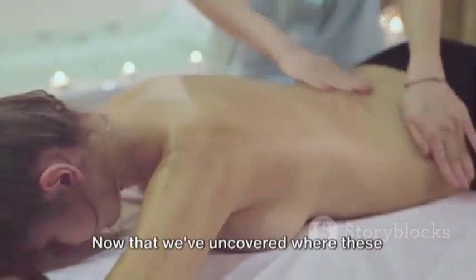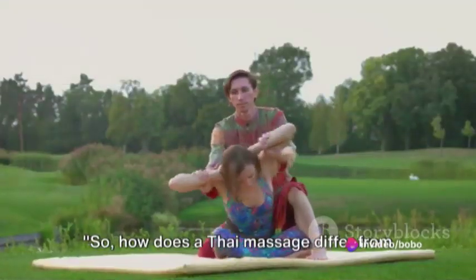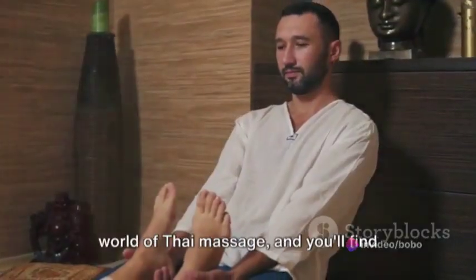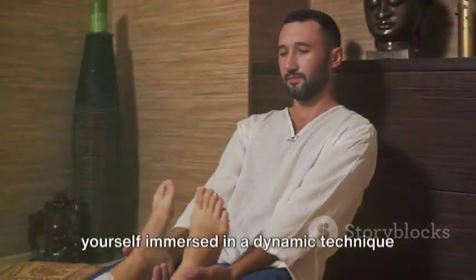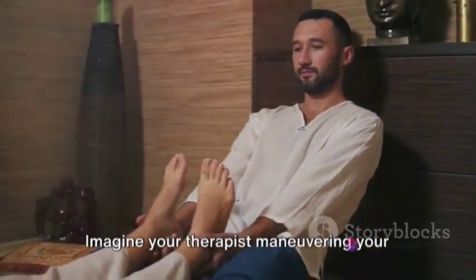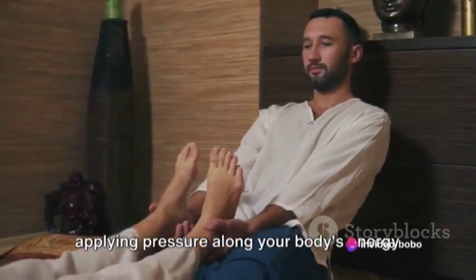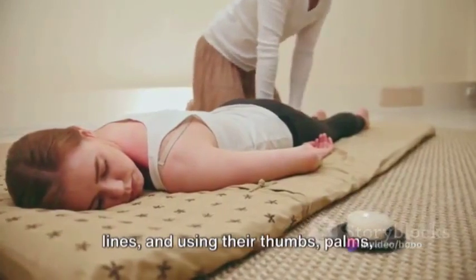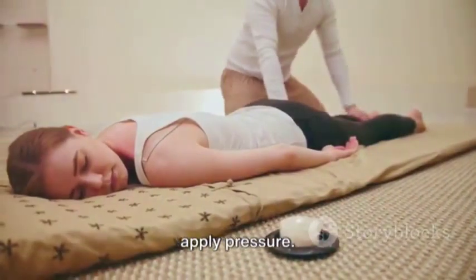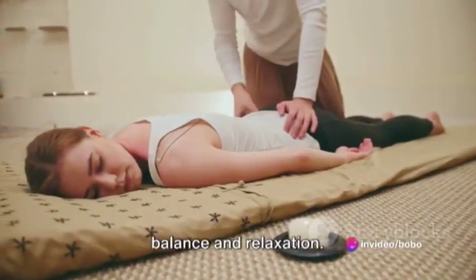Now that we've uncovered where these massages originated, let's delve into the techniques each one employs. Dive into the world of Thai massage and you'll find yourself immersed in a dynamic technique sometimes referred to as the lazy man's yoga. Imagine your therapist maneuvering your body into a series of yoga-like stretches, applying pressure along your body's energy lines, and using their thumbs, palms, elbows, knees, and even their feet. This blend of stretching and pressure aims to free the flow of energy, promoting balance and relaxation.